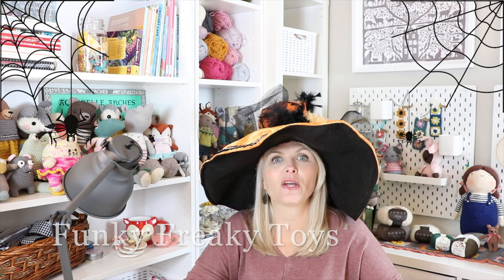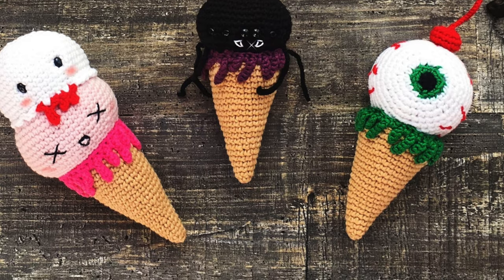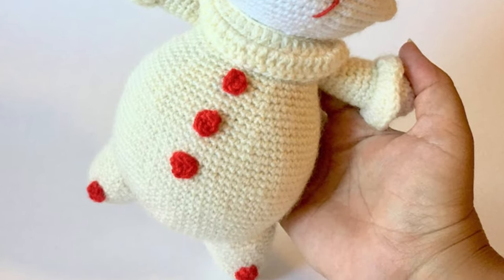The next amigurumi designer is Funky Freaky Toys — the perfect name, because these are some funky and freaky looking toys. This is outside of what my normal would be, but I wanted to include them because they are some spooky spooky designs. What caught my eye on Pinterest was a Halloween-inspired ice cream cone set — one looks like an eye, another like a spider. She also has designs from horror movies. One I recognized is a baby Pennywise from IT — super creepy. I probably will never crochet them, but if you love horror movies, definitely go check out her Etsy shop.